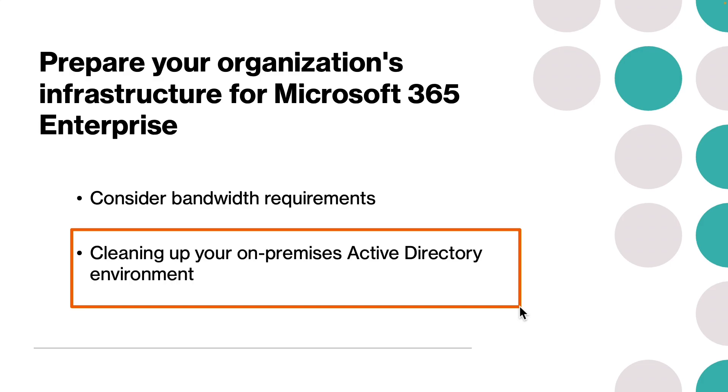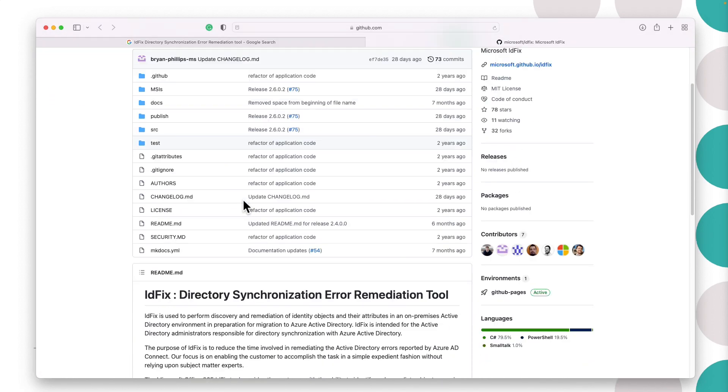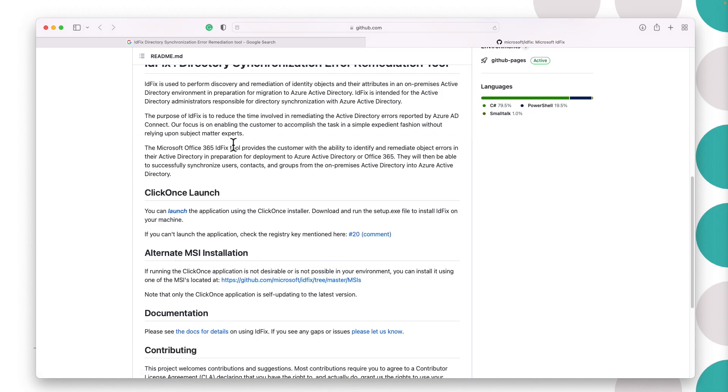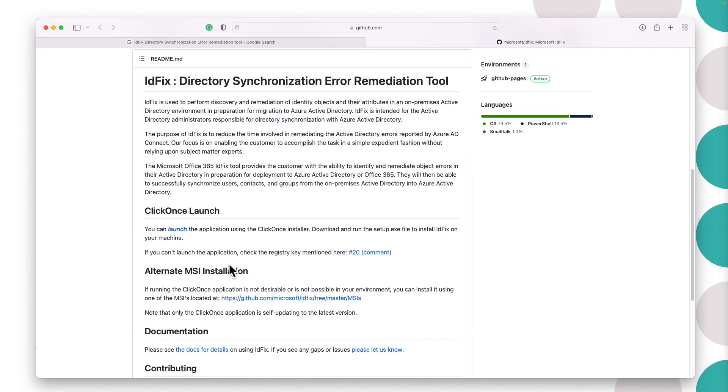One of the tools companies can use is the IDFix Directory Synchronization Error Remediation Tool, which you can find on a GitHub page. What this tool does is discover and remediate identity objects and their attributes in an on-premises Active Directory environment in preparation for migration to Azure Active Directory. IDFix is intended for Active Directory administrators responsible for directory synchronization, and it provides a way to automate the cleanup process by notifying the administrator of errors or fixing them automatically.